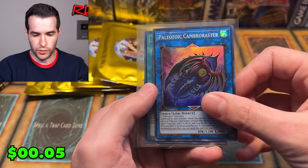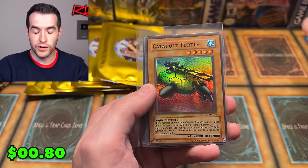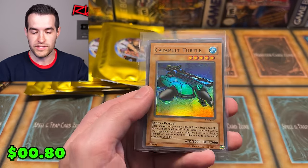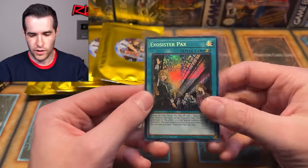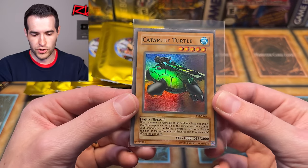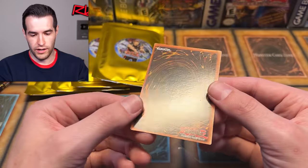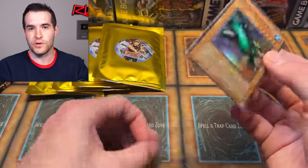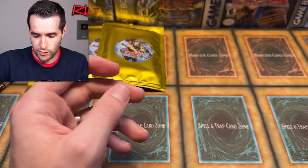The coolest one for me is obviously the Catapult Turtle — original print. Let's check the condition. Something with loose card mystery boxes is you have to deal with the conditions. Some of them are going to be nice, some not, depending on value. But cool — we've got an original card, I like that. Let's open up this other Extreme Victory pack and see what we can get.